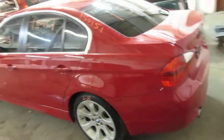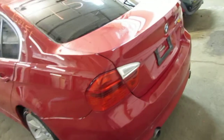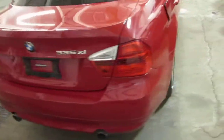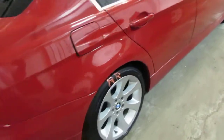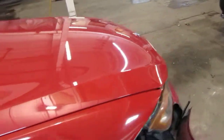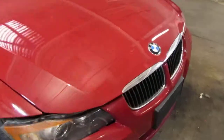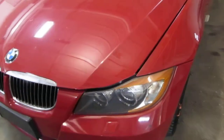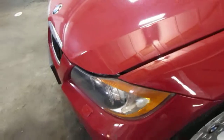It has four nice doors, quarter panels, tail lights, deck lid, 18 inch alloys, a nice hood, grills, and left front headlamp.